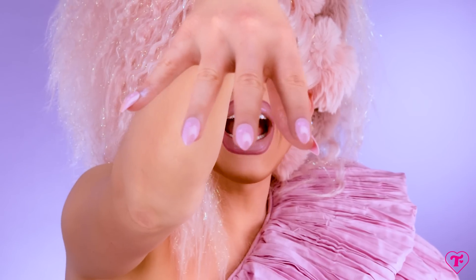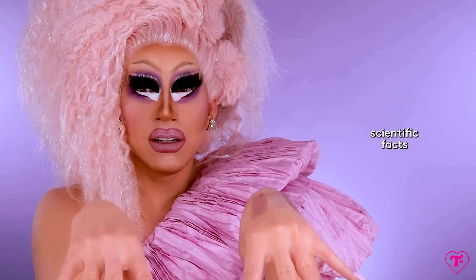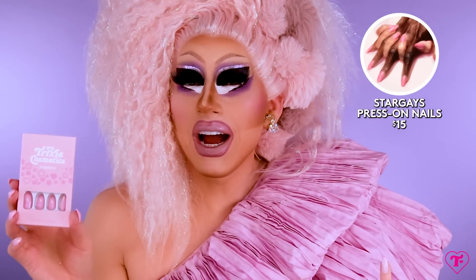Finally, we have a product we've never done before at our company, and you've been looking at it the whole video. Nails! This style is called Stargays — S-T-A-R-G-A-Y-S — because of the ladies and the boys who are gay. The packaging is beyond. I buy nails partially because of how they're being shown to me, and this packaging would stop me in my tracks at a pharmacy. It is so beautiful.